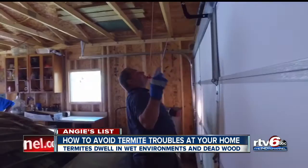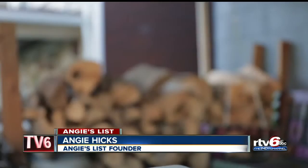They thrive in damp environments and dead wood. A couple of things you can do are to reduce any moisture you find around your home, as well as don't stack firewood up near your house.